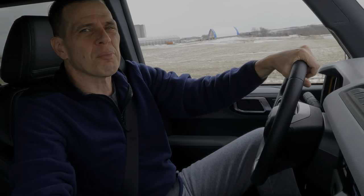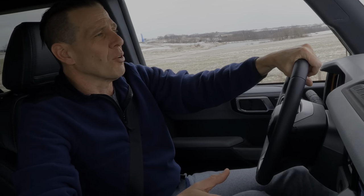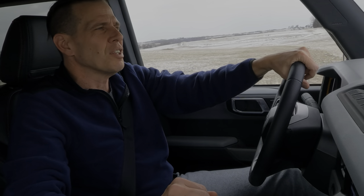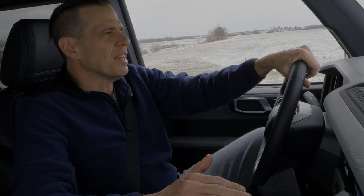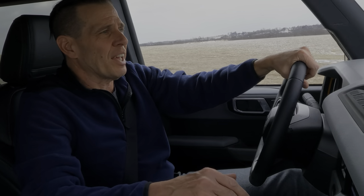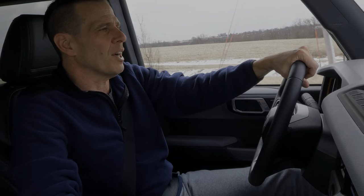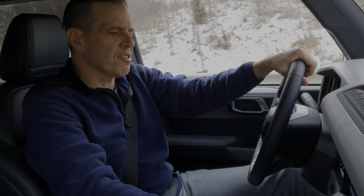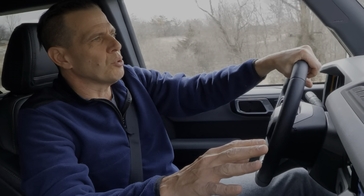Ergonomics and comfort in the cabin are usually overlooked because reviewers don't spend much time in the vehicles they review. Right off the bat with the Bronco, the armrest is perfectly positioned and comfortable. I tend to drive with my hand right on the gear shift, and it's the perfect length. We also have nice big knobs for the radio controls and climate controls, so I don't have to go into the touch screen while I'm driving — that's really sweet.